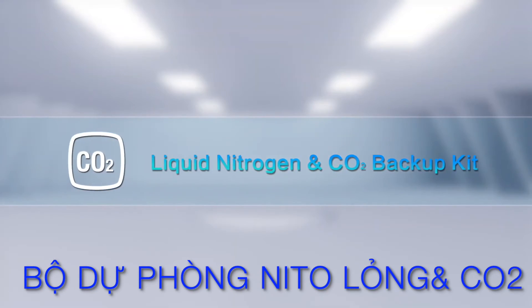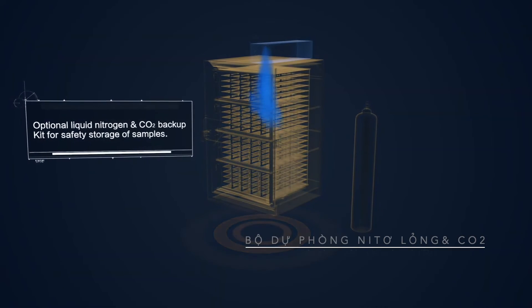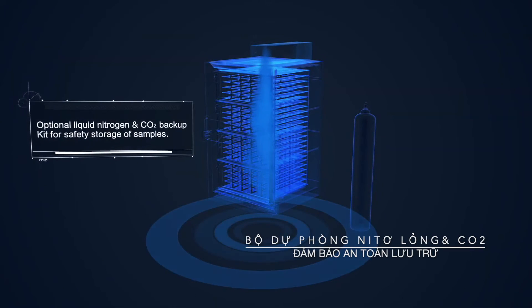Liquid Nitrogen and CO2 Backup Kit. Optional Liquid Nitrogen and CO2 Backup Kit for safety storage of samples.